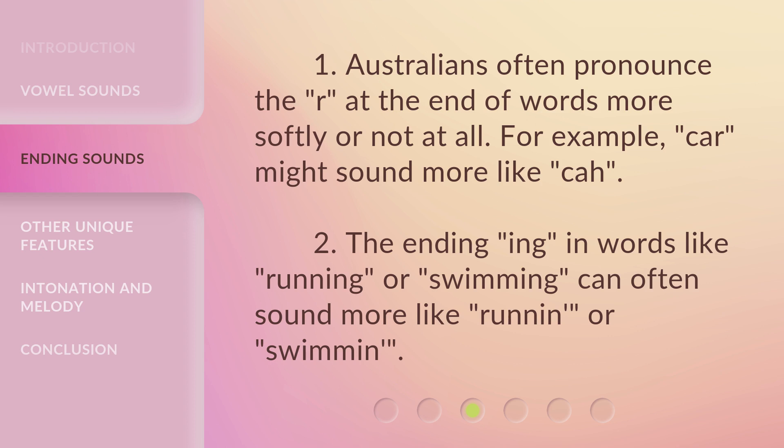Australians often pronounce the 'r' at the end of words more softly or not at all. For example, car might sound more like 'c-a-h'. The ending '-ing' in words like running or swimming can often sound more like 'runnin'' or 'swimmin''.